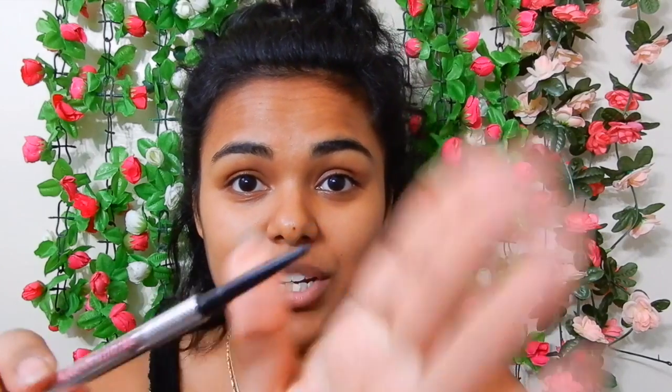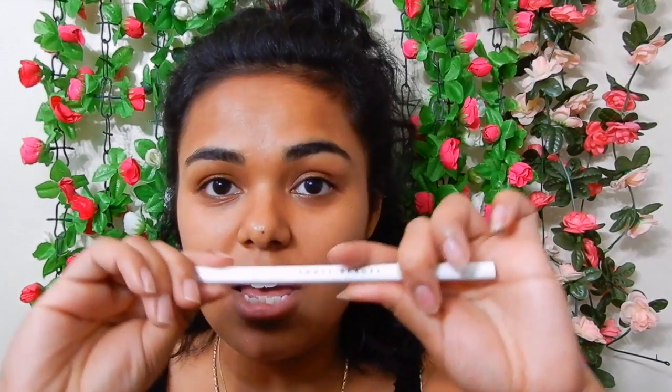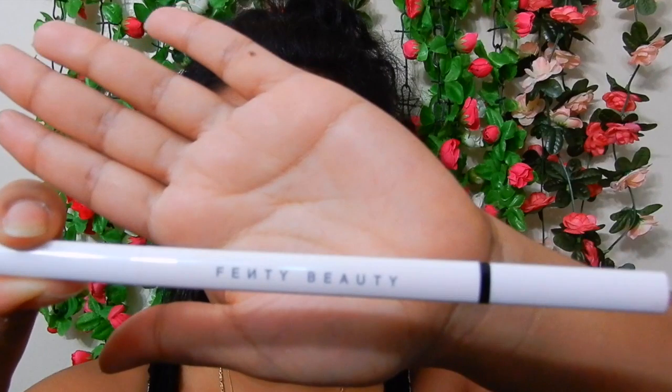It's all the way at the top and I am running out. I mean, I can still use it, but it's really at the end of its life. And this is the new Fenty Beauty eyebrow pencil. This is the packaging — it's white and has this little black strip right here. It's also a double-ended eyebrow pencil, and this is in the shade Deep Black. This is their darkest shade. I have pretty dark eyebrows, so I always go for the darkest shade. And it's also retractable.